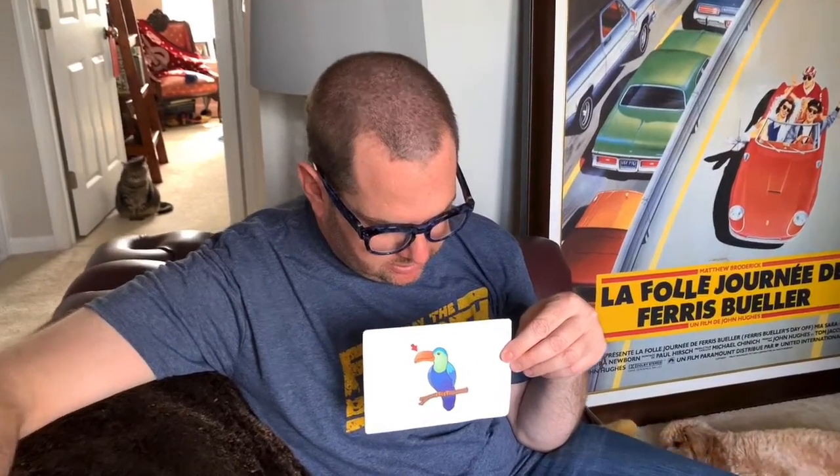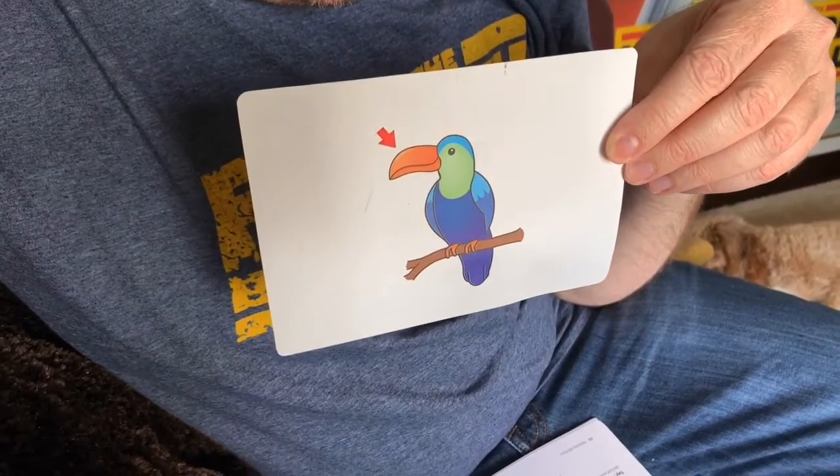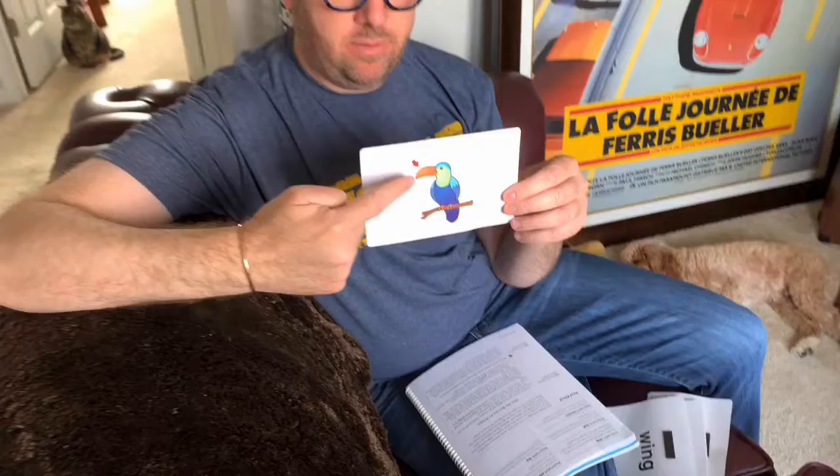What do you see in this picture? A bird — a toucan. The arrow is pointing to the bird's beak, which is hard and sharp. So our word is beak. Let's say it together: beak. There's a famous cereal bird named Toucan — can you name that cereal? Email it to me. Beak.